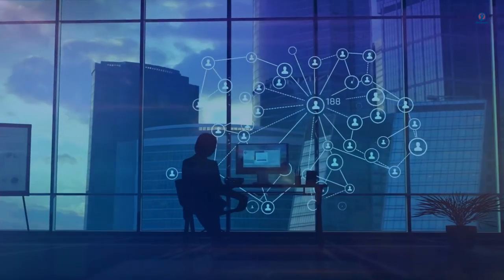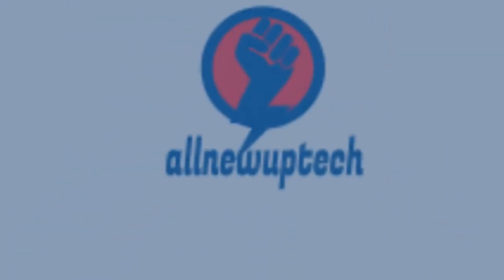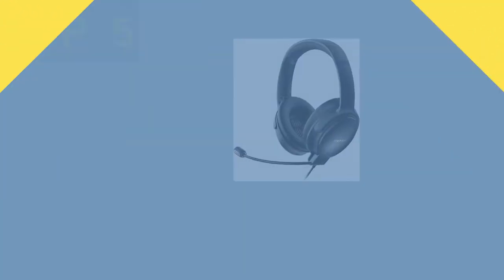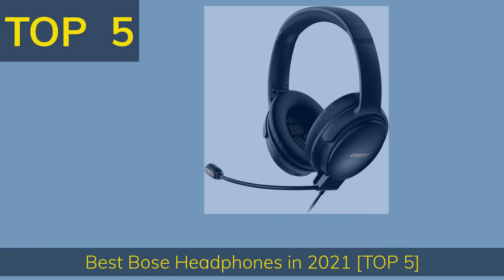Welcome to my channel. All new tech. Top 5 Best Bose Headphones in 2021.